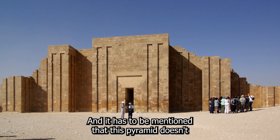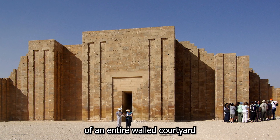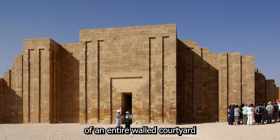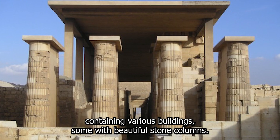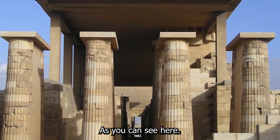It has to be mentioned that this pyramid doesn't just stand alone in the desert. It is part of an entire walled courtyard containing various buildings, some with beautiful stone columns.